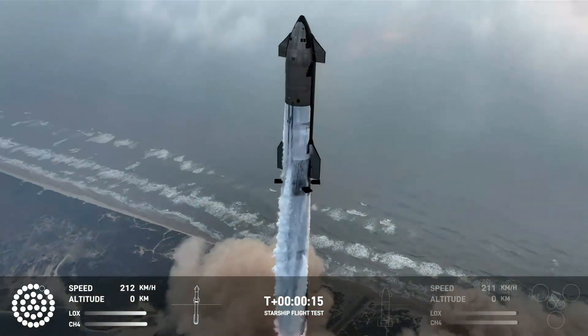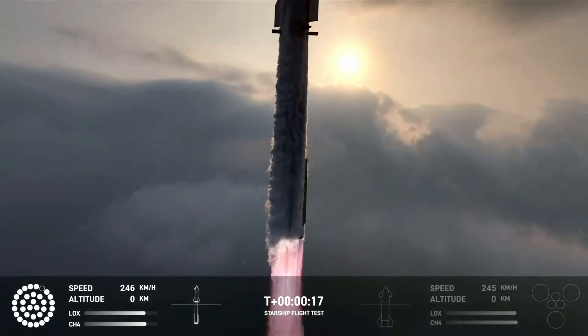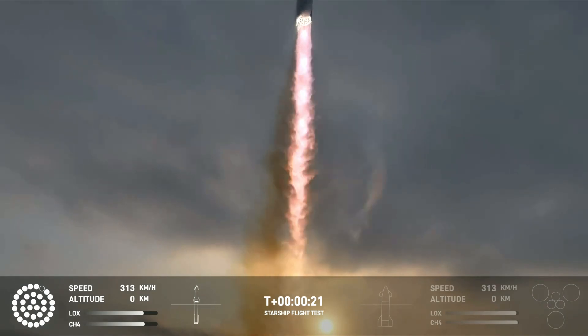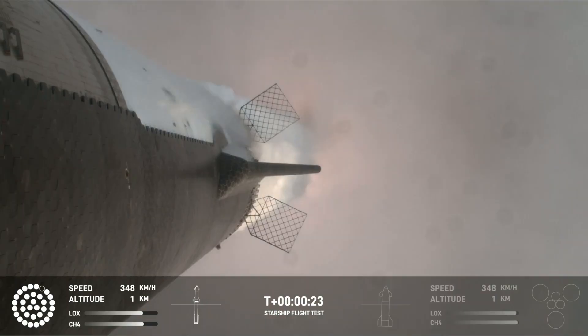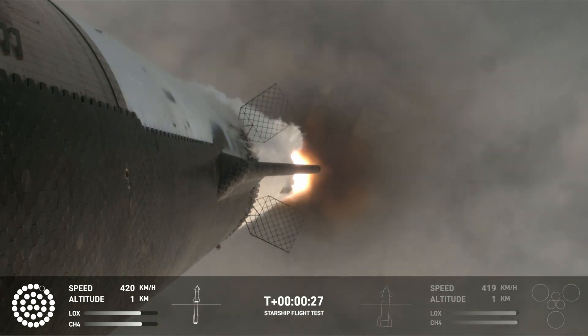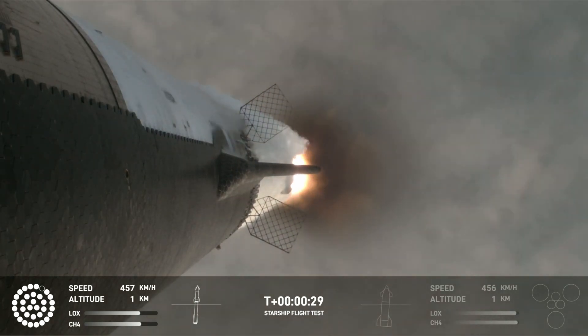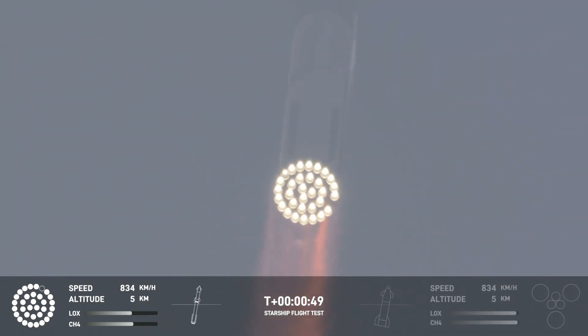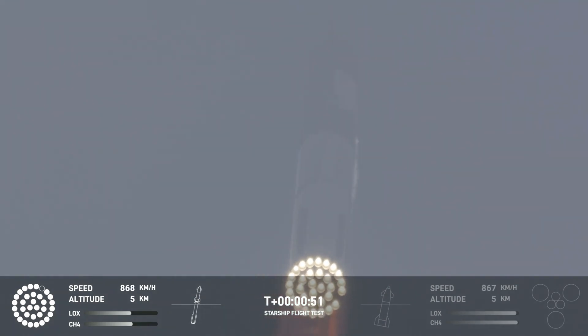Vehicle is pitching downrange. Coming up shortly is going to be Max Q — that maximum aerodynamic pressure as we go uphill on the vehicle.